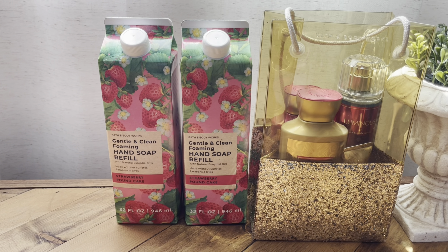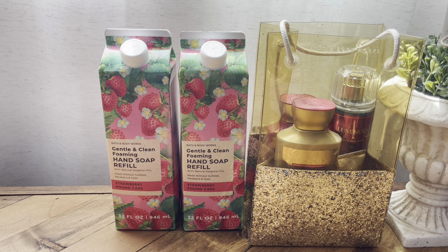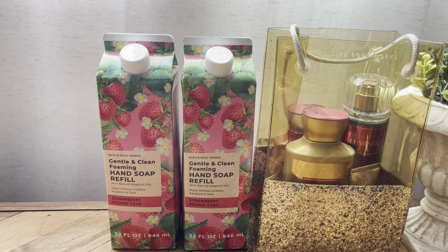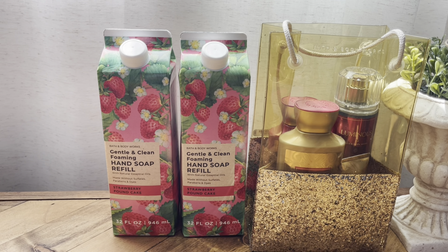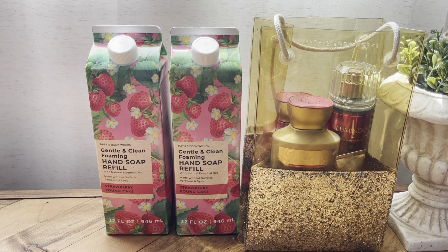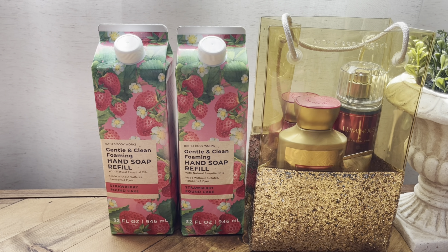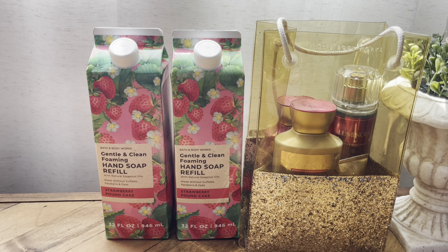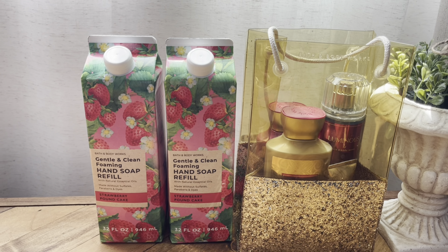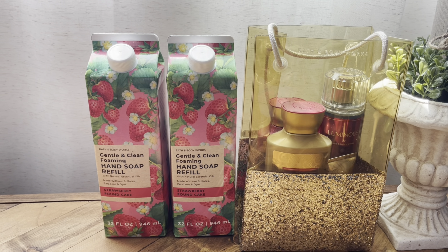Next I got two of the Gentle Clean Foaming Hand Soap Refill in Strawberry Pound Cake. I love the artwork on the carton. These were 75% off, but I'm not sure if they were supposed to be because it wasn't ringing up that way — it was ringing up at 50% off. They changed the price because they put it in the 75% off bin, and they were around $3.30 or something. So that was a huge score in my opinion.